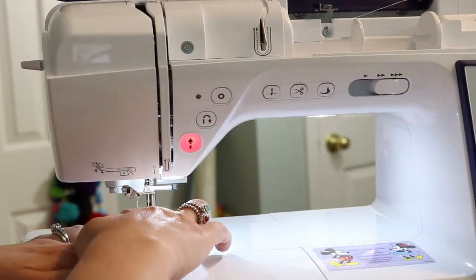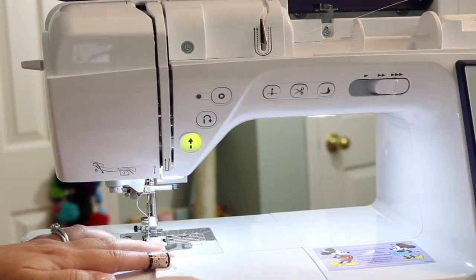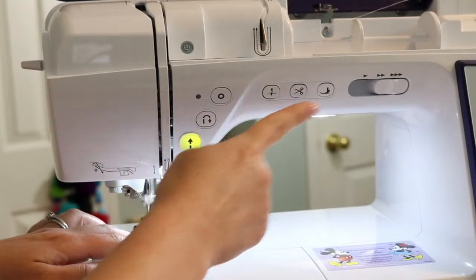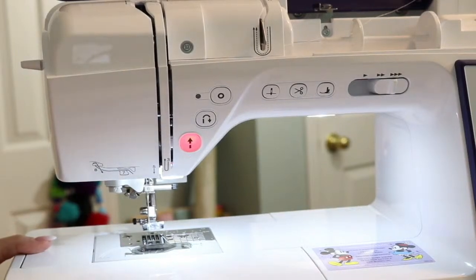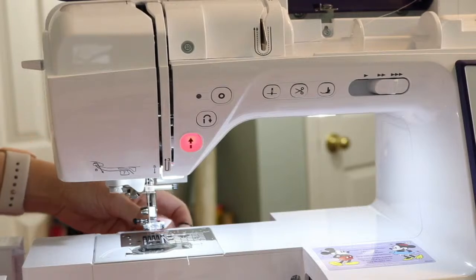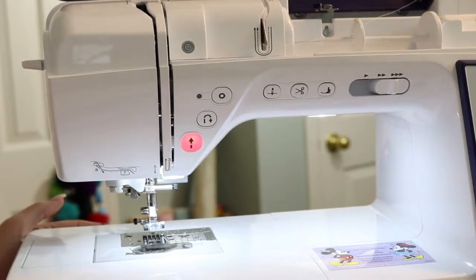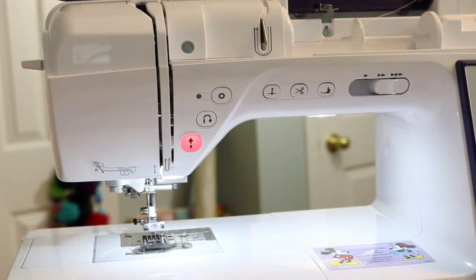The feed dogs are not grabbing it — I don't think I have it in there enough. I forgot to put the feed dogs up. Right behind here there is a switch — when I switch it over to sewing I'm supposed to press that, push it over this way, and now the feed dogs will come up. When you put the embroidery unit back on you want to switch it so the feed dogs are down. Now we've got it.